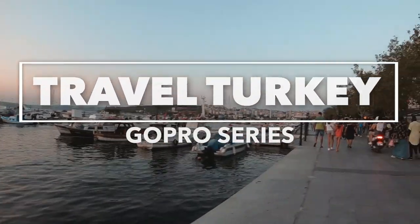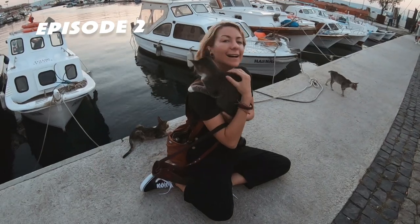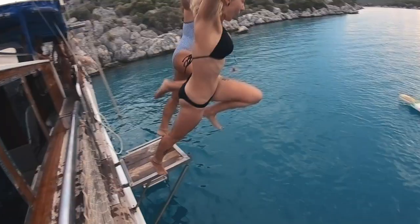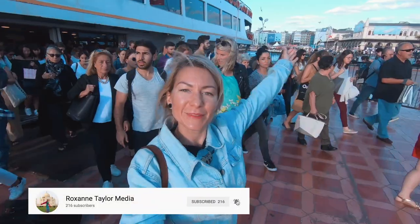Welcome back to my Travel Turkey GoPro series. In this second episode we're off to Chanakale, the harbour filled with cats, and Gallipoli to get a dose of war history at Anzac Cove. My friend Hannah and I spent three weeks traveling Turkey, so please subscribe to my YouTube channel Roxanne Taylor Media and hit that notification button so you can come too. Let's go.